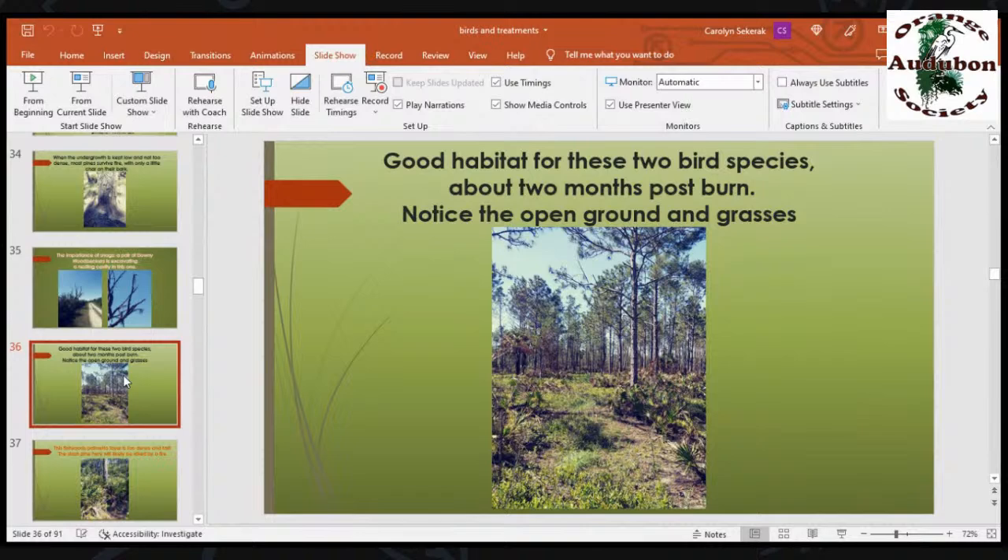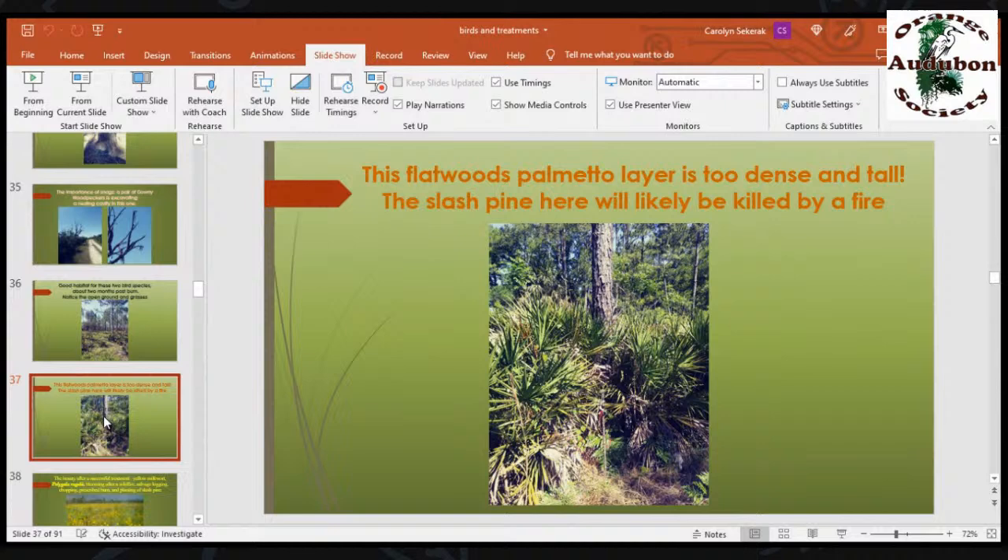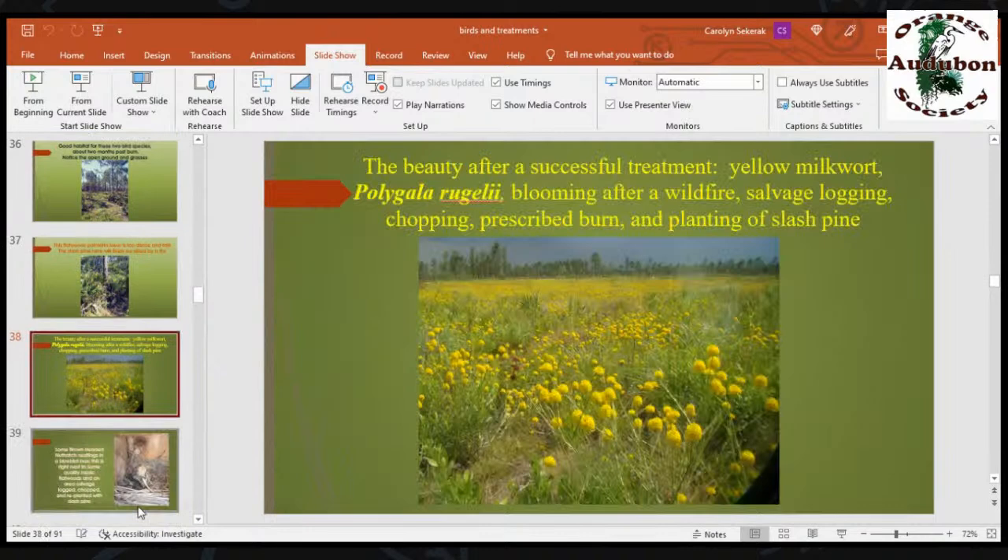Good habitat for these two bird species about two months post-burn — notice how open the ground is and that there are grasses. This flatwoods palmetto layer is too dense and tall. The slash pine here will likely be killed by a fire unless we come in with heavy equipment and knock this down first so we can burn it at a cooler temperature. After a successful treatment — wildfire, salvage logging, chopping the palmettos, another prescribed burn, and then slash pine planting — this area became Polygala rugelii, yellow milkwort. About six or seven years ago for two years it looked like this, and then slowly the pines grew — now they're pushing eight to ten feet tall.